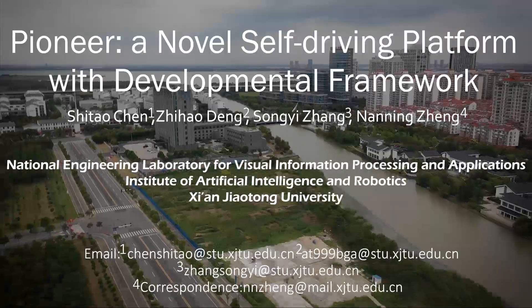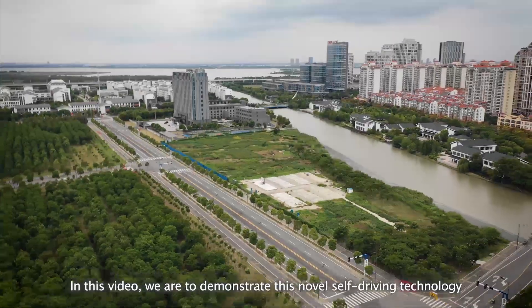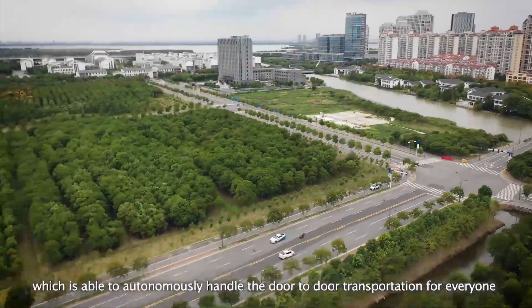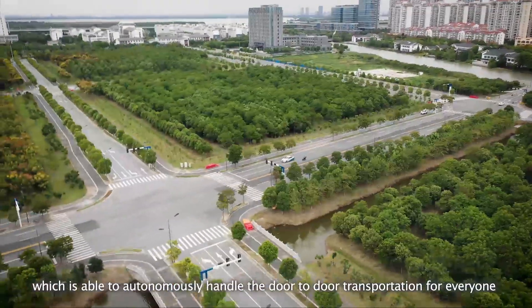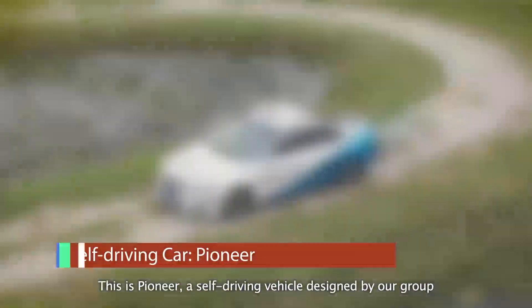Pioneer — a novel self-driving platform with developmental framework. In this video, we demonstrate this novel self-driving technology, which is able to autonomously handle door-to-door transportation for everyone. This is Pioneer, a self-driving vehicle designed by our group.